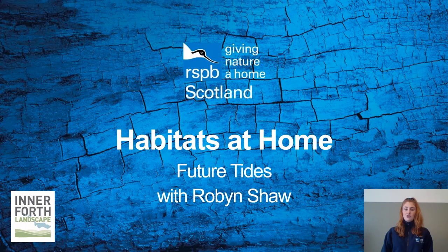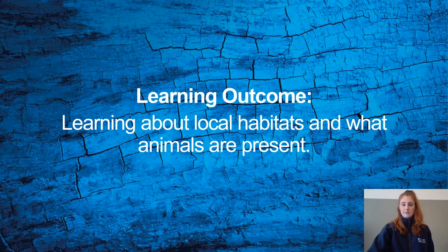Today I'll be delivering you a session called Habitats at Home. We are going to be looking at the habitats around the Inner Forth. Your learning outcome for today is learning about the local habitats and what animals are present. To begin with we will explain what a habitat is, then we'll go on a virtual journey to discover the Inner Forth's different types of habitats and the animals that we would find there. We'll map these habitats on a map and then you'll do an activity with your class and teacher on creating sensory boxes of different types of habitats and you'll act out how you would walk through each one.